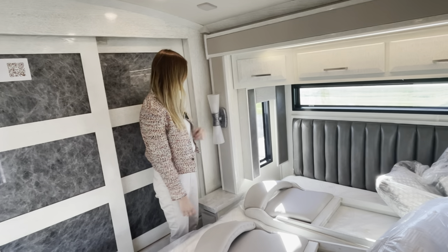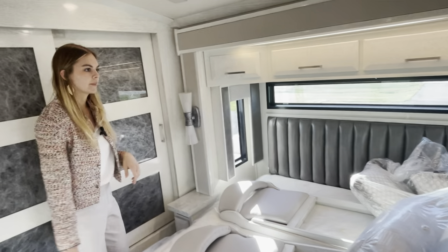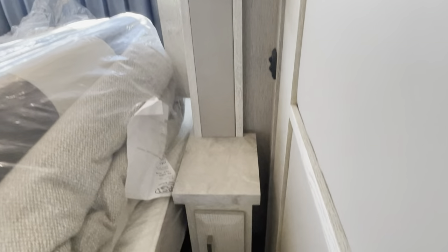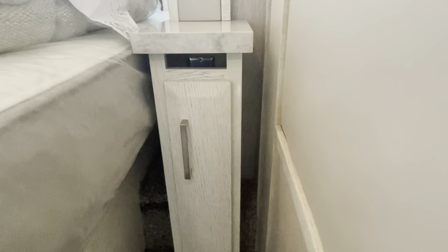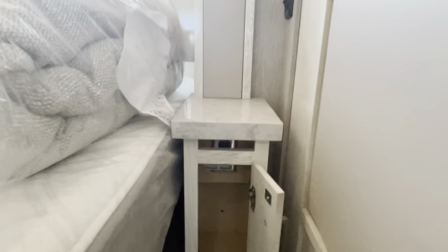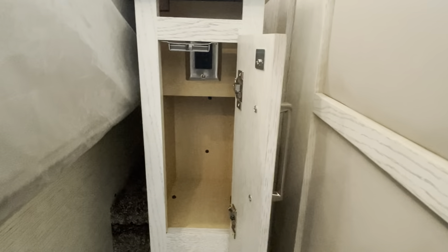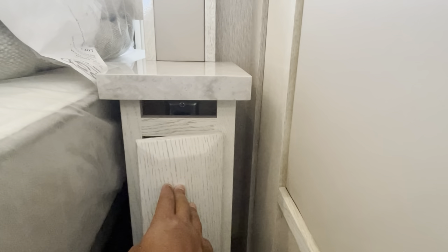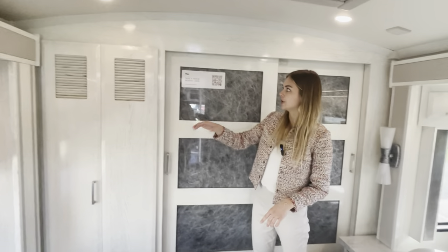Looking at your nightstand, you'll notice there are no visible outlets — what you do is open it up to find USB outlets and two 110V outlets inside, creating a sleek look when charging your phone. There's a top opening above so you don't have to crunch your cords — they simply pass through, keeping things nicer and preventing cord damage.